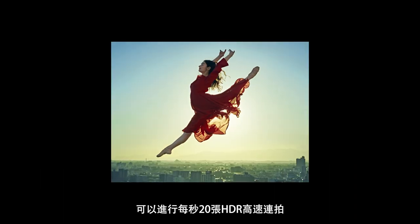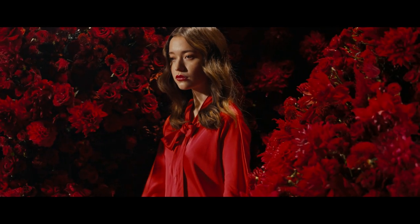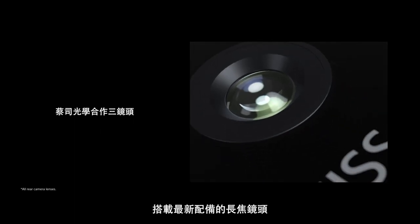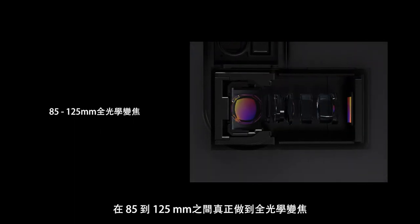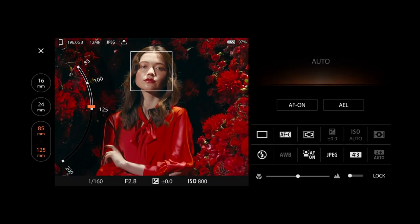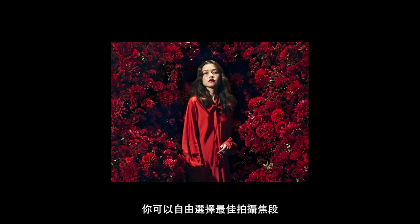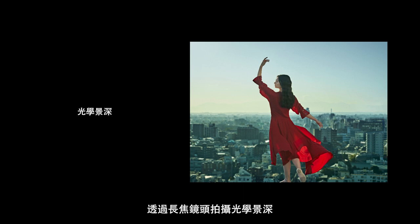Capture images with richer colors and greater contrast with 20 frames per second continuous burst in HDR. With the newly equipped telephoto lens, you can choose the best focal length — true optical zoom between 85 to 125 millimeters. Add another layer of creativity to your photography with bokeh using the telephoto lens.